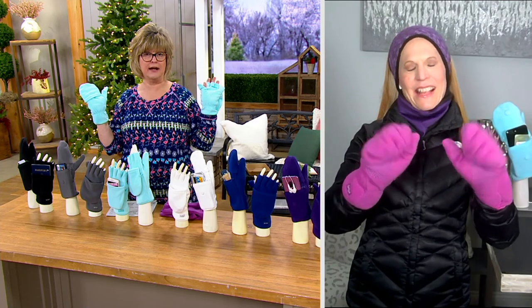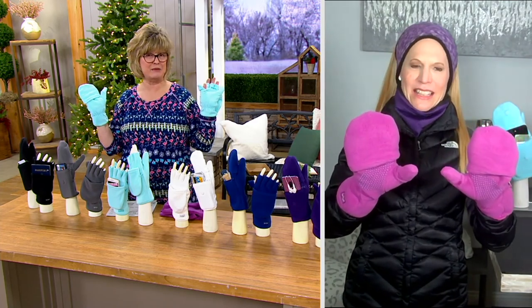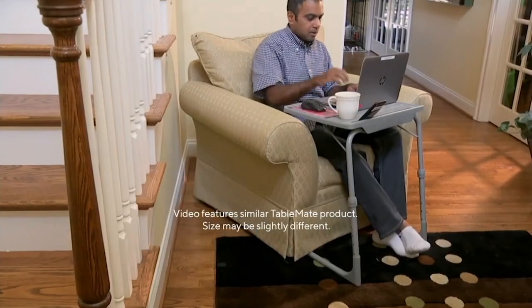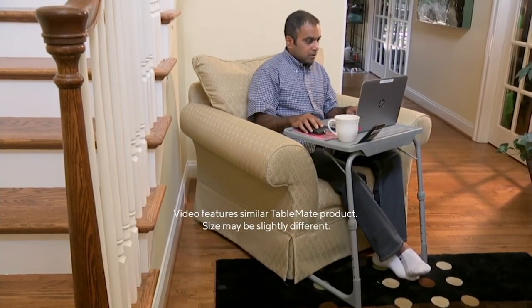Dawn, you're a genius — I love Spriggs. Thank you, I hope you have a fabulous Thanksgiving, my friend. I'm wearing the wonderful raspberry color if anyone was interested. Have a great Thanksgiving, Carolyn. Thank you, honey. Bye.